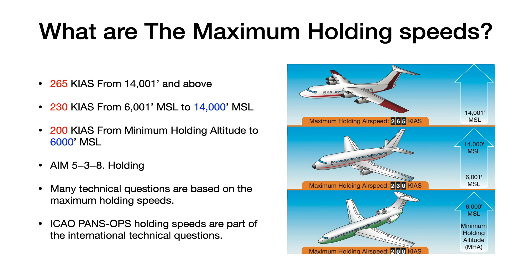Also remember that the ICAO PANS OPS holding speeds are part of the international technical questions. When you're going to an interview, most of these interviews are based here in the US, and our course is based on FAA maximum holding speeds. In the international portion of the course, we'll talk more about PANS OPS and the many different maximum holding speeds there.